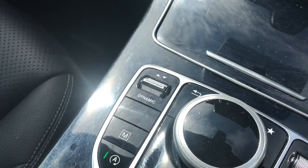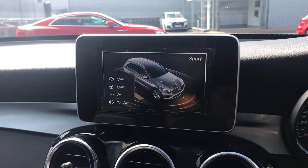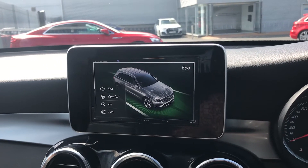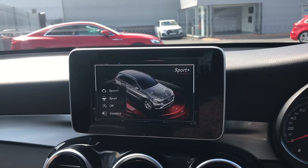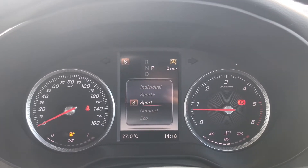Taking a closer look, you have a control to allow you to change through your different drive modes, which can be displayed on screen in the centre console and in the driver's display. You simply push the control up and down to flick through all of the available drive modes. You have a choice from Sport, Comfort, Sport Plus, Individual, and Eco.